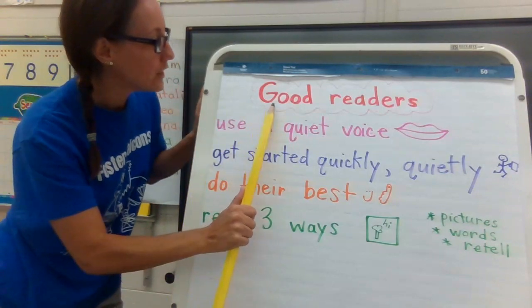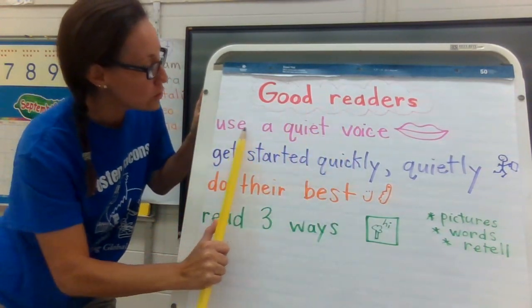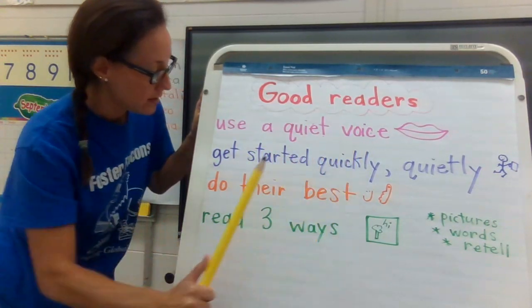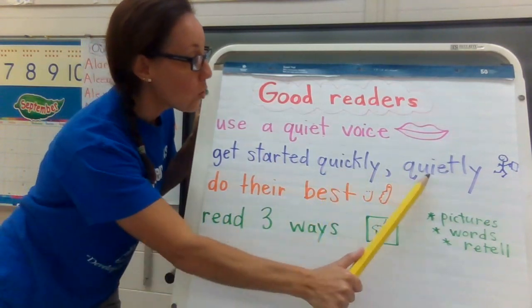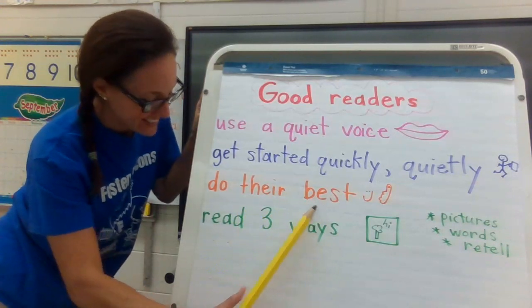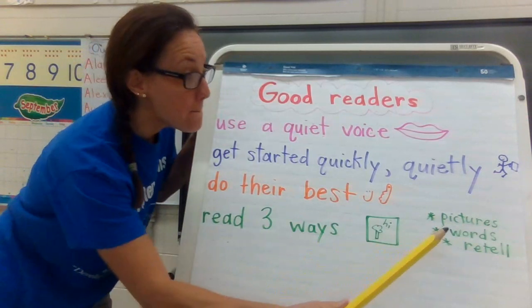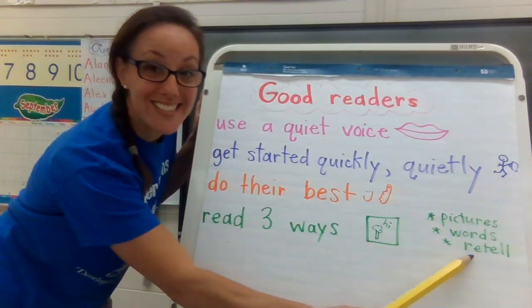It says: good readers use a quiet voice, get started quickly and quietly, do their best, read three ways — pictures, words, retell.